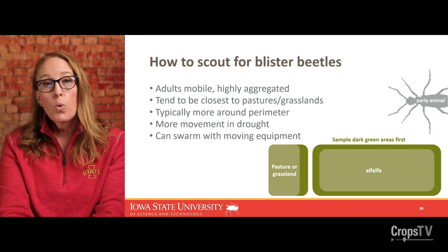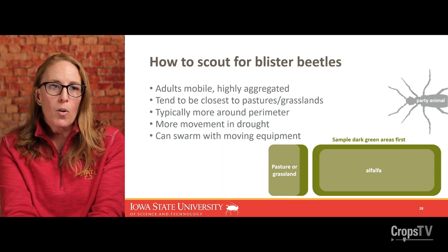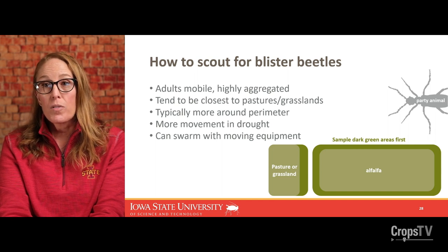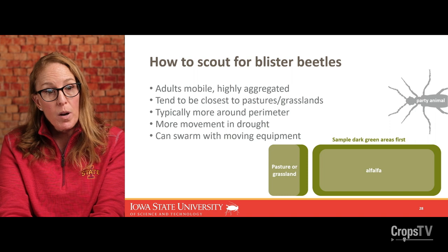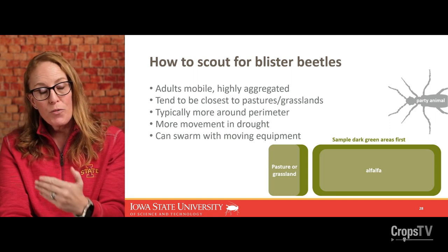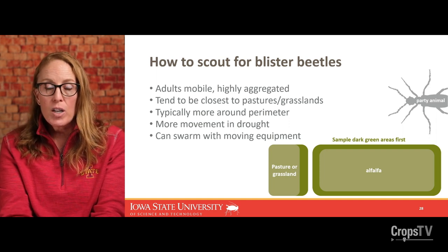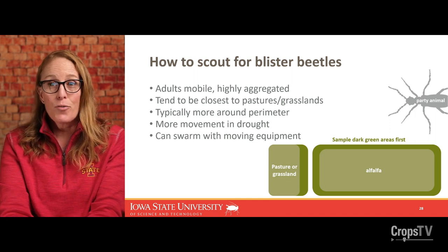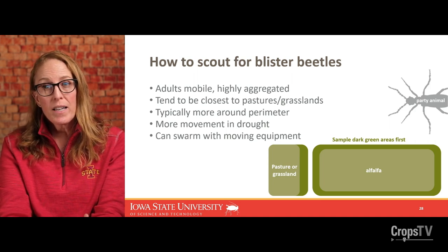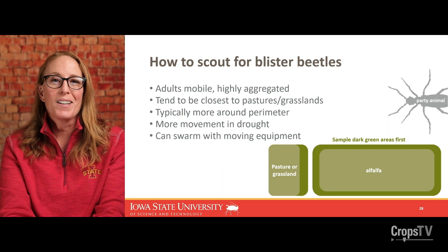Blister beetles tend to move quite a bit more during drought, and we've certainly experienced that in Iowa the last couple of years — that may be why people have been asking more questions, because they're just on the move and happen to be in alfalfa more than usual. They are easily disturbed, and they do not like to be disturbed. If you're walking through an infested area or bringing equipment through, they're going to try to get away by getting excited and flying away. Sometimes when people are cutting or spraying alfalfa, they notice these swarms, which could include blister beetles just trying to find a better spot to feed and mate.